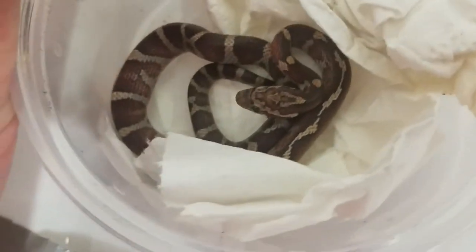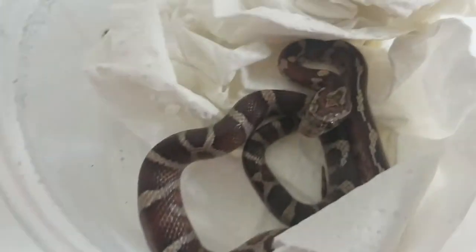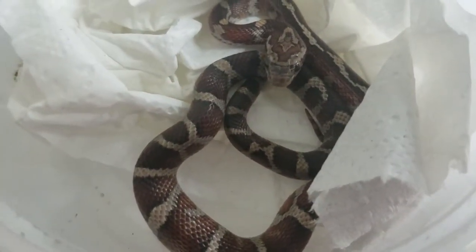Next type of corn snake is going to be our Miami phase. This one's going to have more of those grays. As you can kind of see, he looks like he's about to shed too, so a little bit more dull. Really, really nice specimen on these guys.